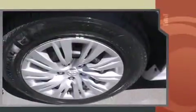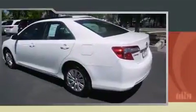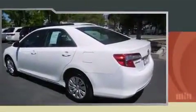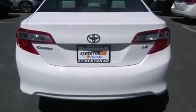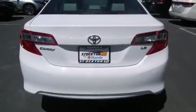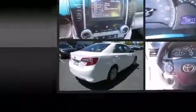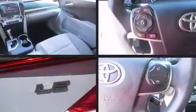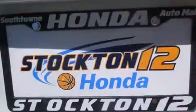an automatic transmission and a 2.5-liter four-cylinder engine. Toyota infused the interior with top-shelf amenities such as one-touch window functionality, front bucket seats, and a premium sound system with six speakers, providing you and your passengers a sensational audio experience.